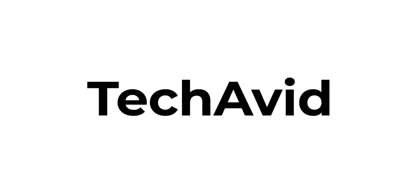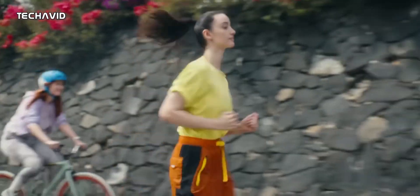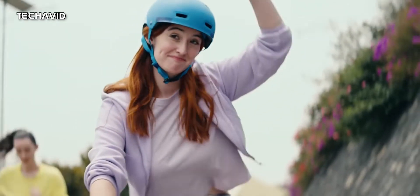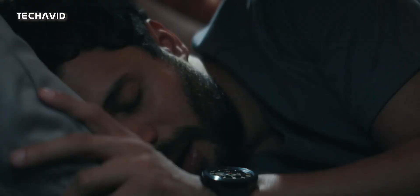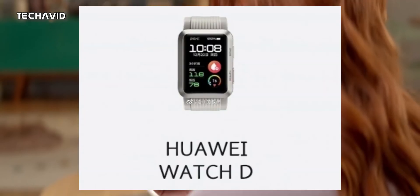Hey guys, welcome to our channel. So over the years, smartwatches have gained more comprehensive health features like ECG, detecting falls, high and low heart rates, blood oxygen levels, and recently we saw watches with blood pressure monitoring.